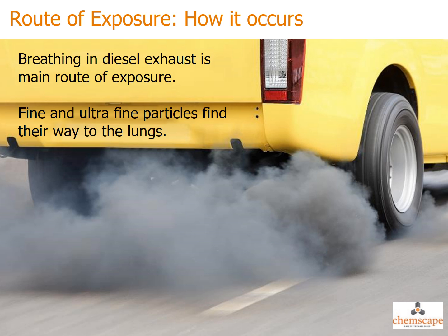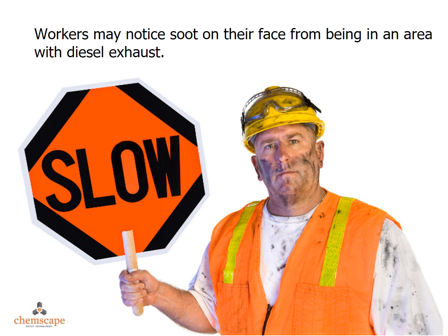Inhalation is the most common route of exposure for diesel engine exhaust — breathing in air that contains the diesel particulate matter. The fine and ultra-fine particles can avoid many of the human respiratory system's defense mechanisms and enter deeply into the lung. Workers in the area of exhaust from a diesel pipe may notice soot on their faces.